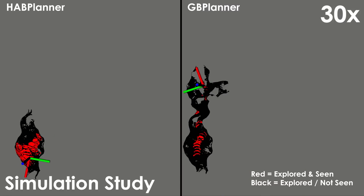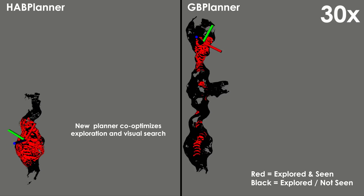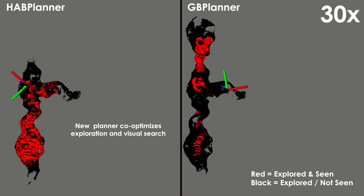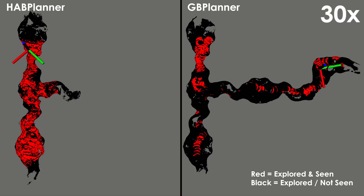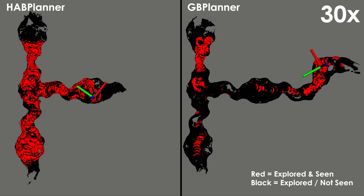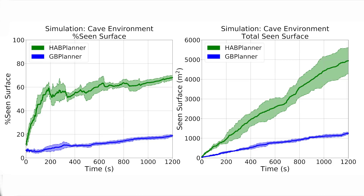To further evaluate the proposed planner, a simulation study was conducted in a large-scale cave environment. The performance of the proposed method was compared against a graph-based exploration path planner from our previous work. The cave is a spacious and dark environment necessitating dynamically adapting the camera frustum range for information gain calculation. The plots show the performance metric comparison between the two planners, and the proposed planner clearly outperforms the exploration planner in both metrics throughout the mission.